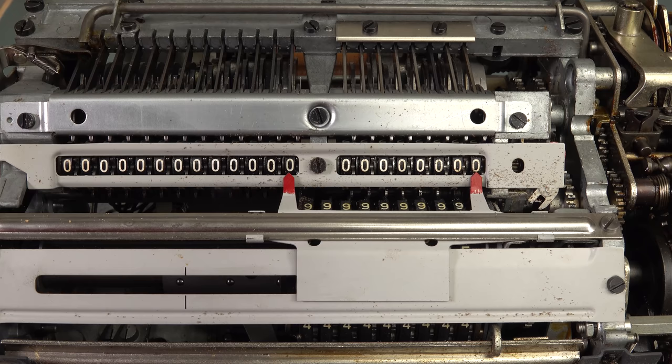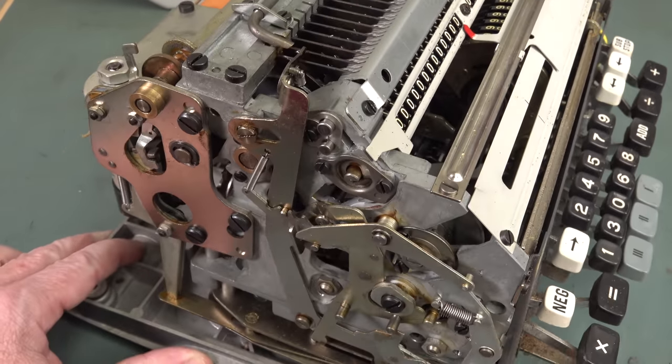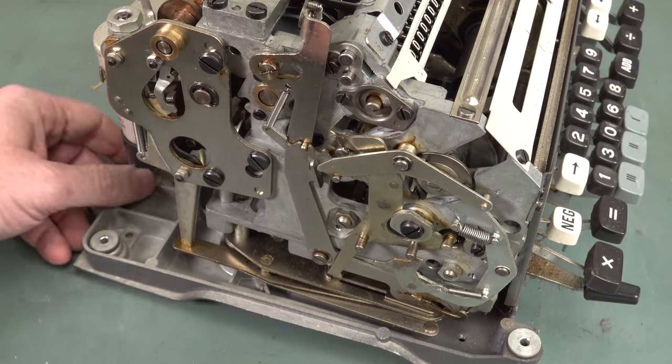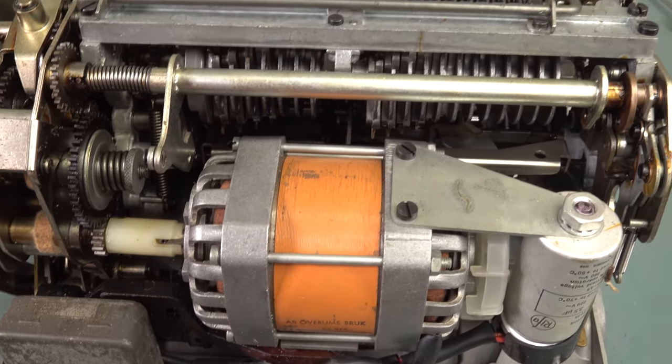When you do your operation, it'll transfer somehow from these wheels up to these wheels up here — that's where all the magic goes on deep down inside. I'd love to be able to tear this down, but I really don't want to. It's too gorgeous. It's just a display piece on its own like this. It's a shame that we can't actually see more of the operation of it.